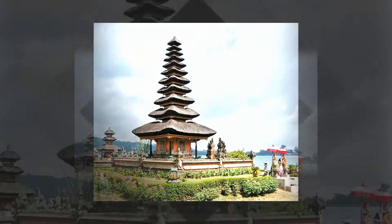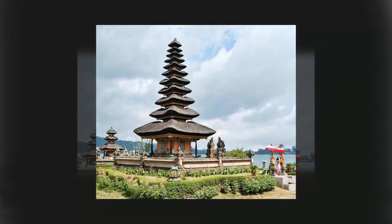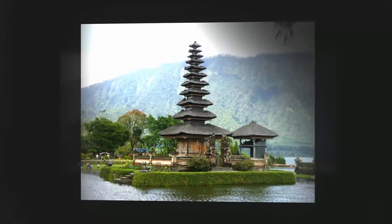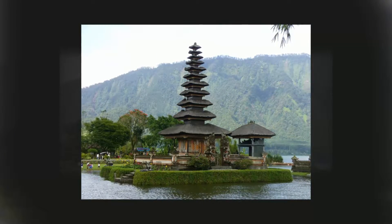The iconic water temple, Pura Ulun Danu Bratan, is one of the most publicized images of Bali, and is very striking in real life. The 11-tier temple is one of the tallest in Bali. The tiers indicate the holiness of the temple, and 11 is the highest.